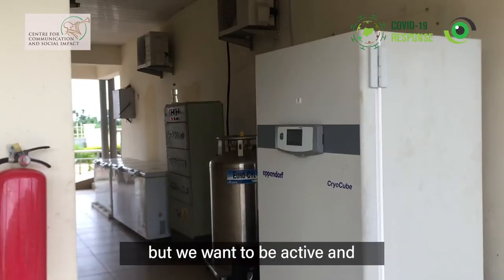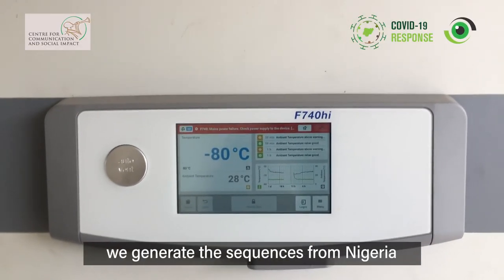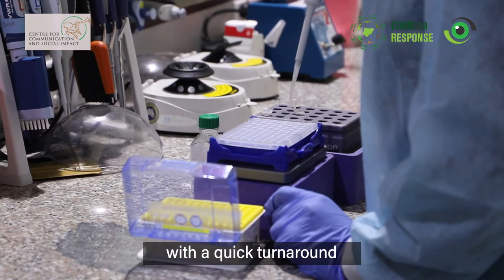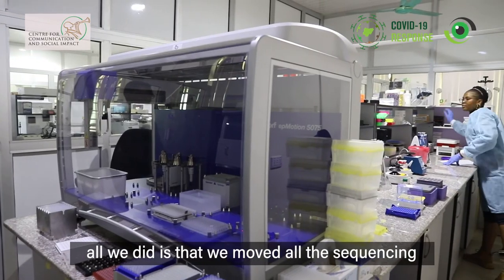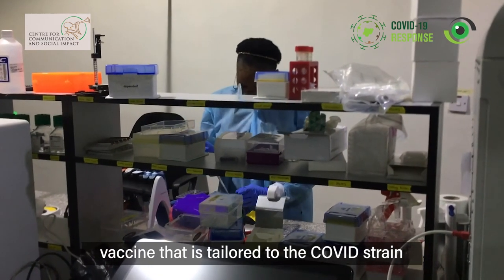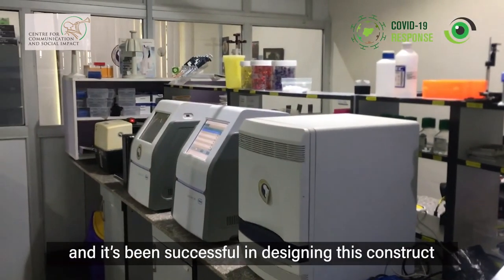Part of the work we do is working towards making a vaccine for COVID. The key emphasis is that we don't want to be a passive player in vaccine production again — in global vaccine production. We want to bring something to the table. We are not owning the entire technology, but we want to be active and show we are contributing. Because of our strength in sequencing, we generate sequences from Nigeria and across the continent, and we moved all those sequences to Cambridge so they can manufacture a vaccine tailored to the COVID strain circulating in Nigeria. It's been successful in designing this construct.